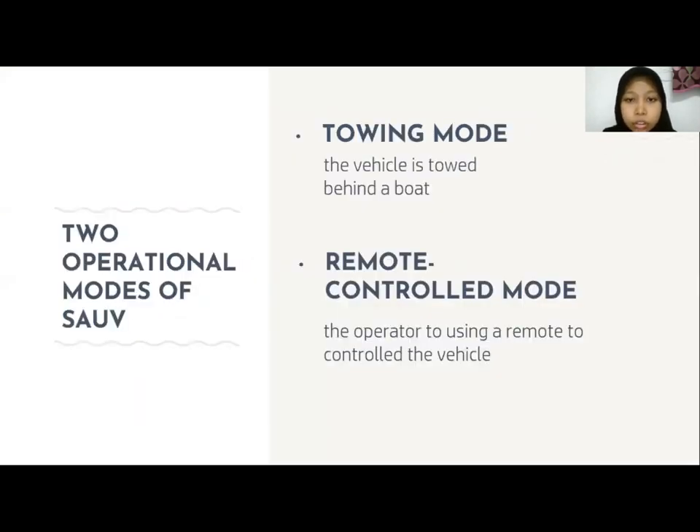There are two operational modes of SAV: the towing mode and the remote control mode. In towing mode, the vehicle is towed aboard, while in remote control mode, the operator uses a remote to control the vehicle.